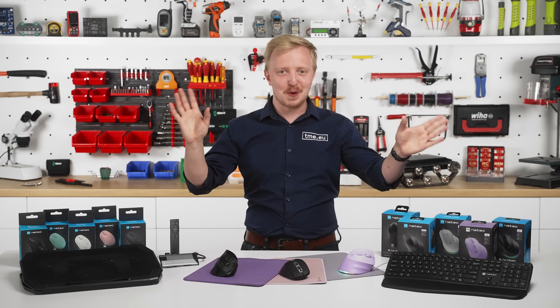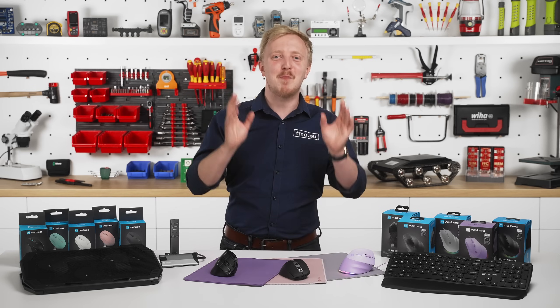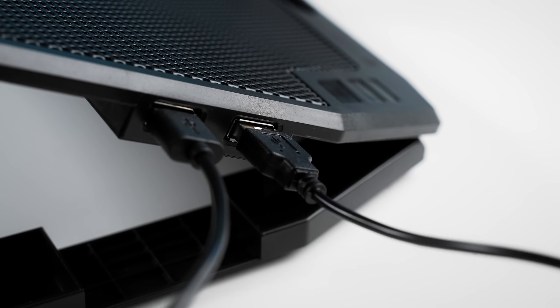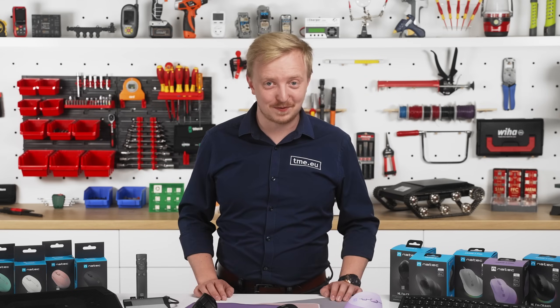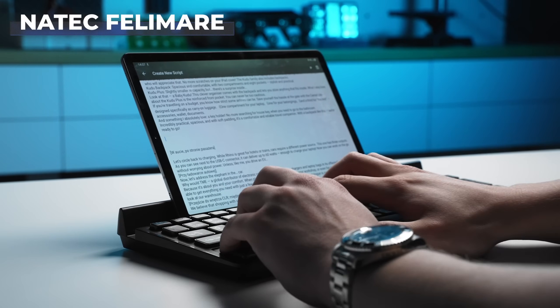I know what you're thinking — it's taking my precious USB port. Not this time. Both active cooling stands have additional USB-A ports. That's a lot to choose from.